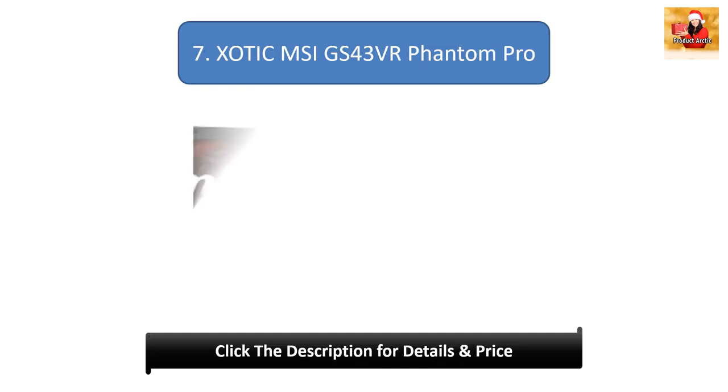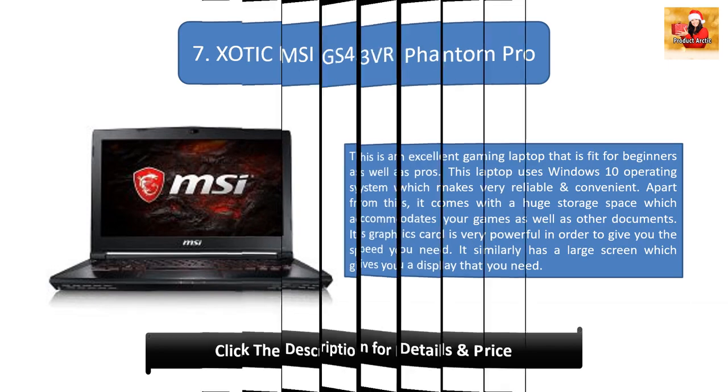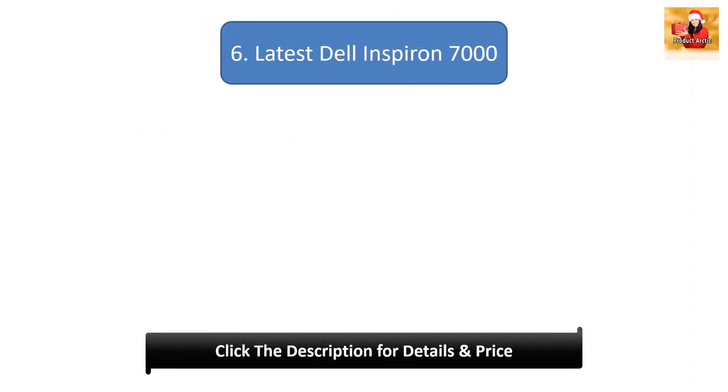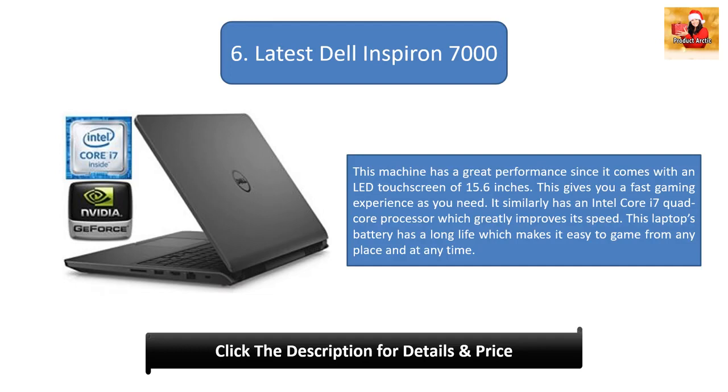Number 7: XOTIC MSI GS43VR Phantom Pro. This is an excellent gaming laptop fit for beginners as well as experienced users. It runs Windows 10, making it very reliable and convenient. It comes with huge storage space for games and documents, a very powerful graphics card, and a large screen for the display you need.